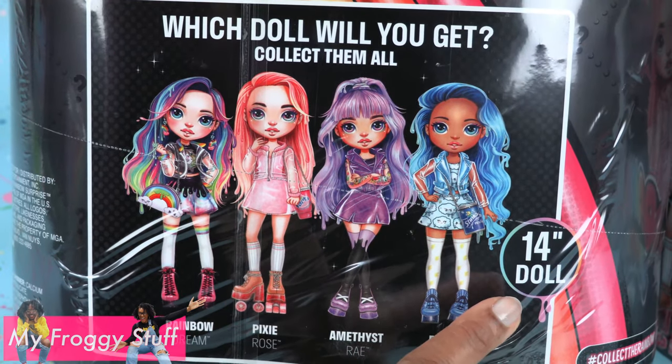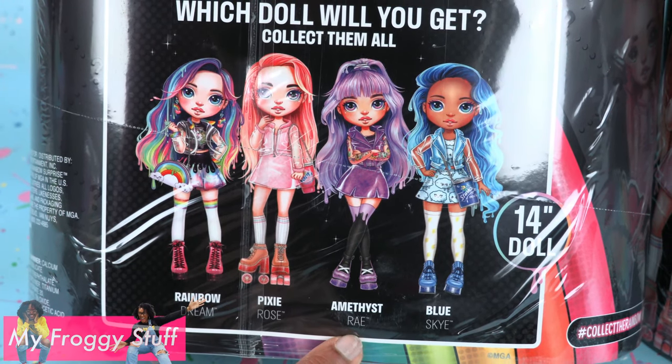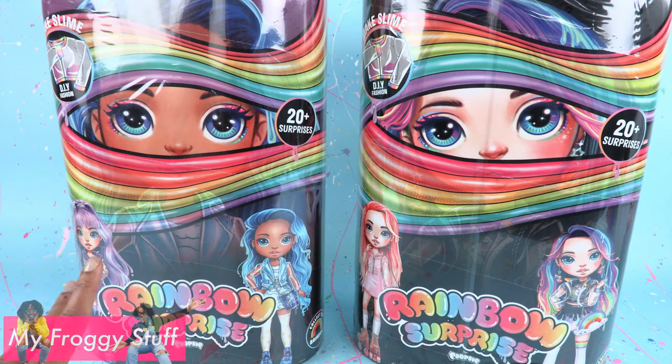These are 14 inch dolls. There is Rainbow Dream, Pixie Rose, Amethyst Ray, and Blue Sky. We don't know who we're gonna get — it's a surprise.